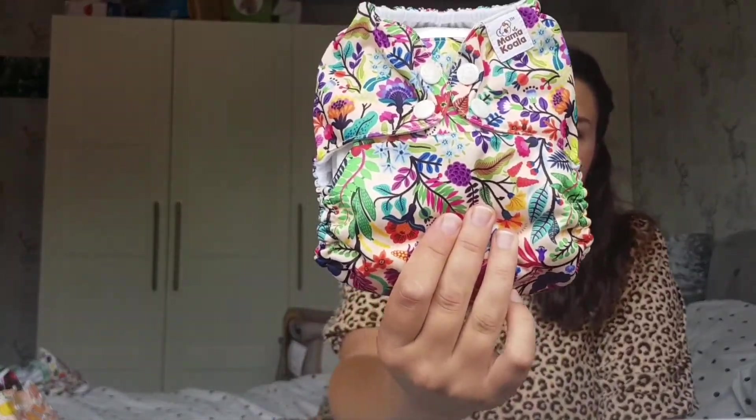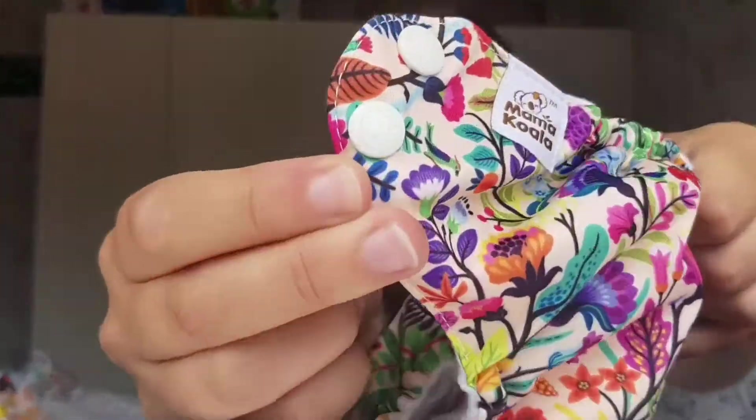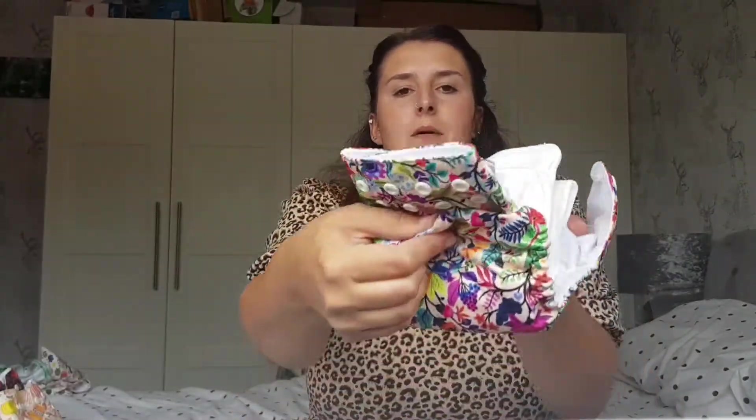The next two nappies are Mama Koala. I actually have some Mama Koalas on pre-order from TJ Nappies — ordered about two months ago, due in October — but I hadn't tried the brand yet. When I was looking on Kingdom of Fluff I really liked their patterns so I ordered two. I haven't stuffed these yet, the inserts are just inside. They're quite cute with little koalas on, and I've popped it onto the smallest rise.